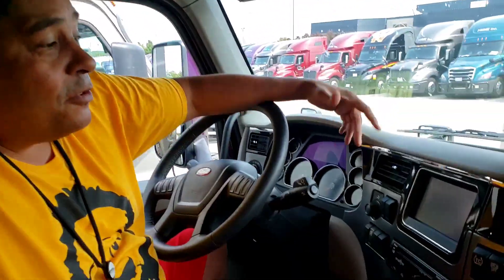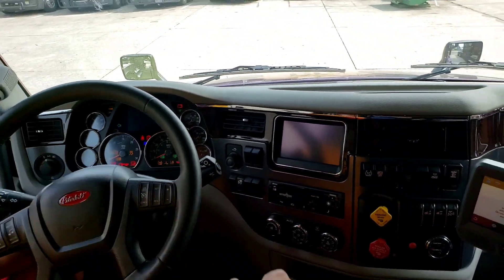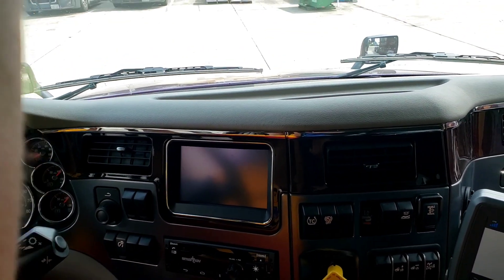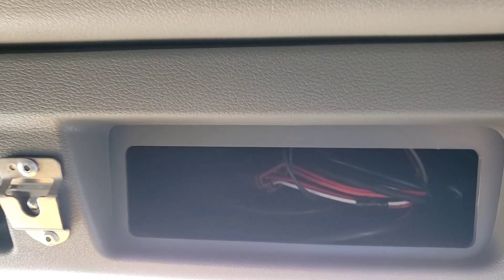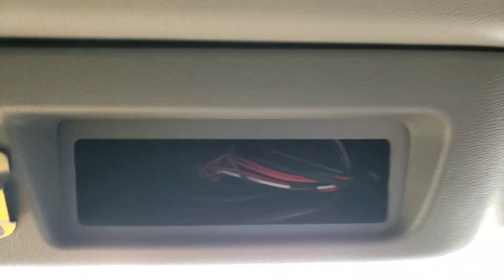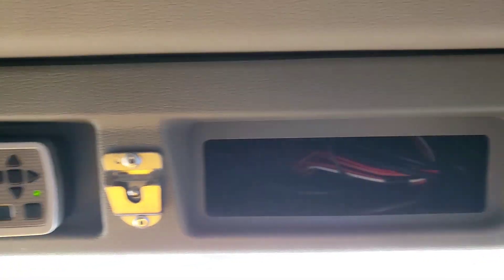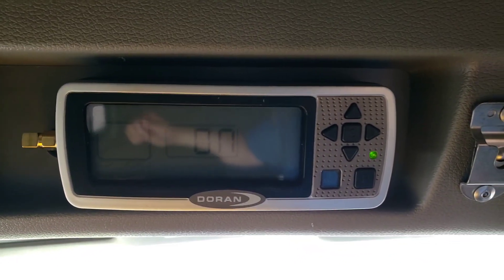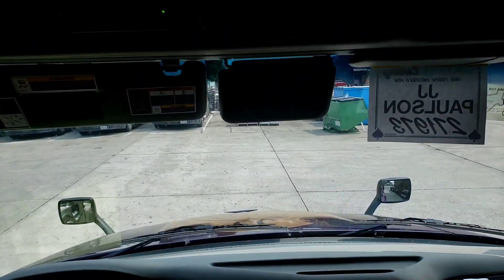Standard navigation — that's another thing. You have the standard navigation in it. The Freightliner had a much bigger area for the CB; this has a little tiny area for the CB — I hope the CB I got fits in that thing. I got the one from the Prime Store. Right over here we've got the tire pressure monitoring system, compliments of Prime. That thing works very well.